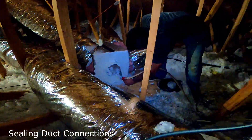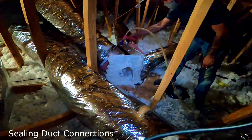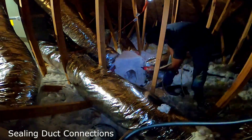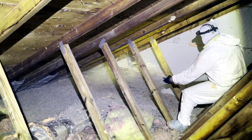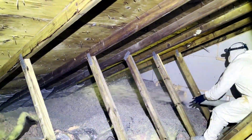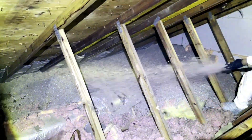Properly sealing, insulating, and burying these ducts can help you reduce that waste to just 3% or less. Talk about a low-hanging fruit for older houses and new — this improvement is available to millions of homeowners. You just have to be brave enough to get in your attic, or pay someone else to do it.